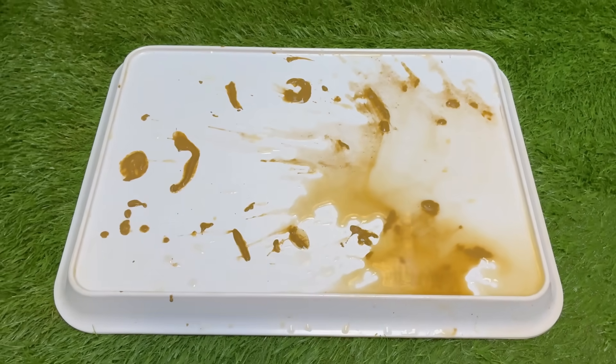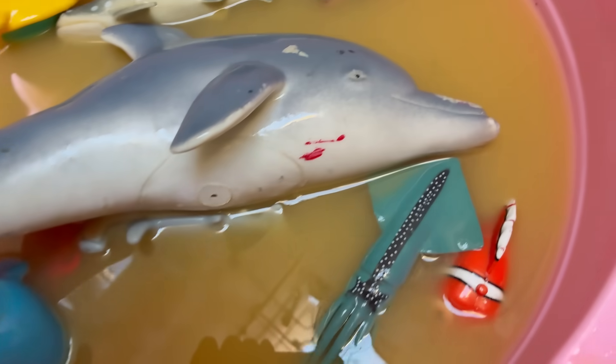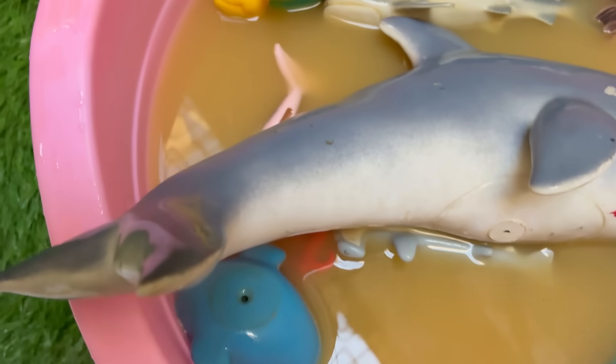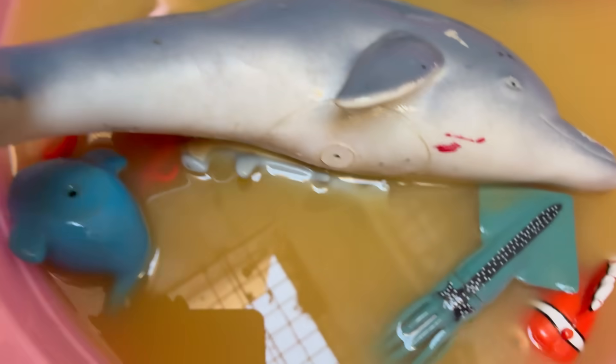Sharks are the formidable tanks of the deep, their bodies honed by over 400 million years of evolution into perfect predatory machines. Their most iconic superpower is an arsenal of hypersenses: they can detect a single drop of blood in an Olympic-sized pool, sense the faint electrical pulses of a hidden creature's heartbeat with specialized organs called ampullae of Lorenzini, and feel distant disturbances through pressure-sensitive lateral lines.